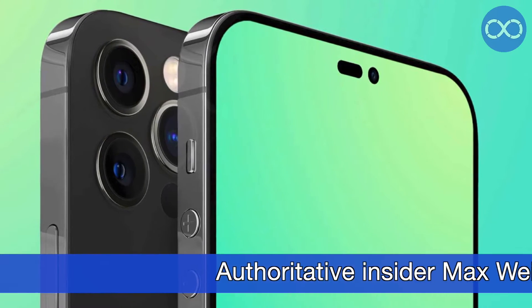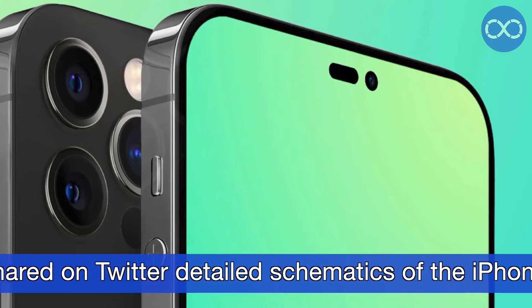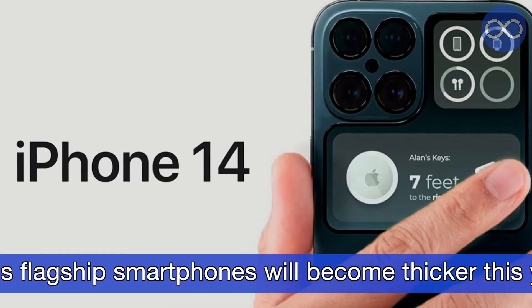Welcome to the TechProMax channel. Authoritative insider Max Weinberg shared on Twitter detailed schematics of the iPhone 14 Pro and iPhone 14 Pro Max.